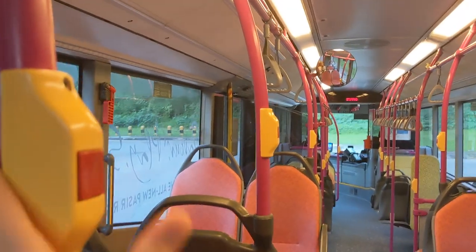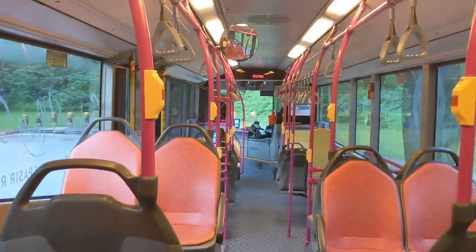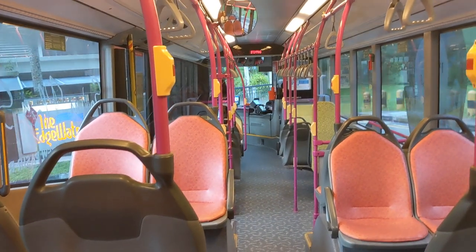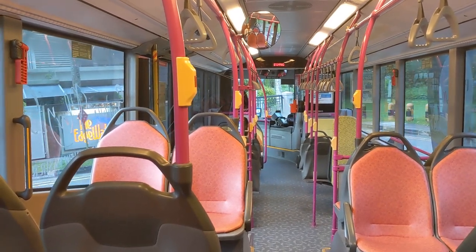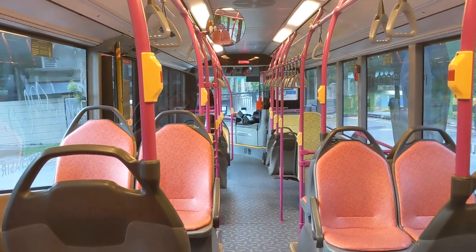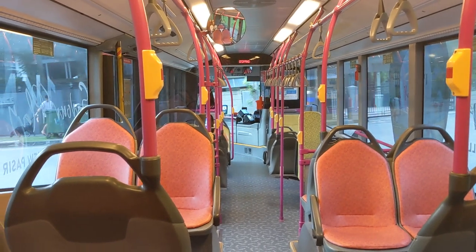Alright, I'm going to alight at the next stop. This route does a loop, and right now we're at the looping point. We're on a small route so the bus has to reverse and turn back, but I'm going to be alighting right at the next stop.